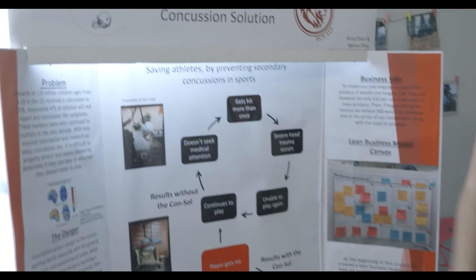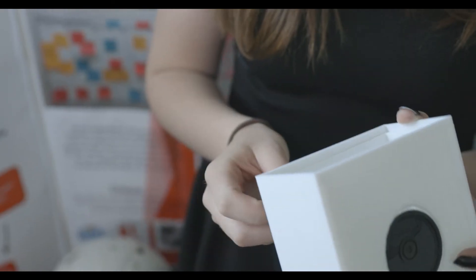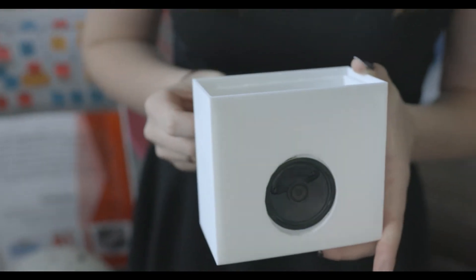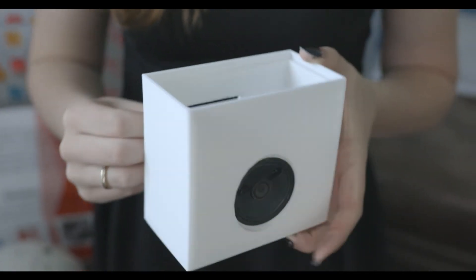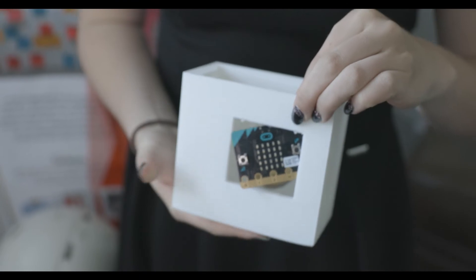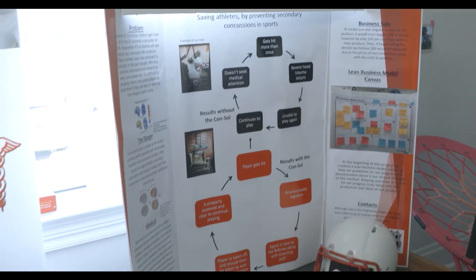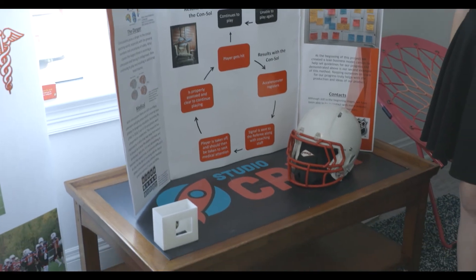Hello, I'm Madeleine Capuchel. Miguel. My name's Anna Dixon. My project is the Console — an abbreviation for Concussion Solution. We decided to create this product to help detect concussions and help the recovery process happen quicker. We put sensors inside a cap that can be placed inside any helmet to help prevent secondary concussions and limit recovery time.